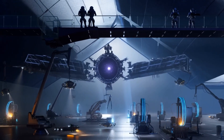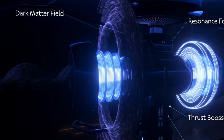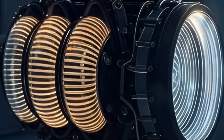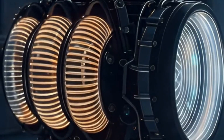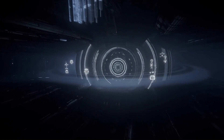Finally, the dark matter drive taps into the mysterious energy of the universe itself. It doesn't need fuel — it harnesses invisible dark matter to boost the ship, using advanced detectors and magnetic fields to stabilize this extraordinary energy.